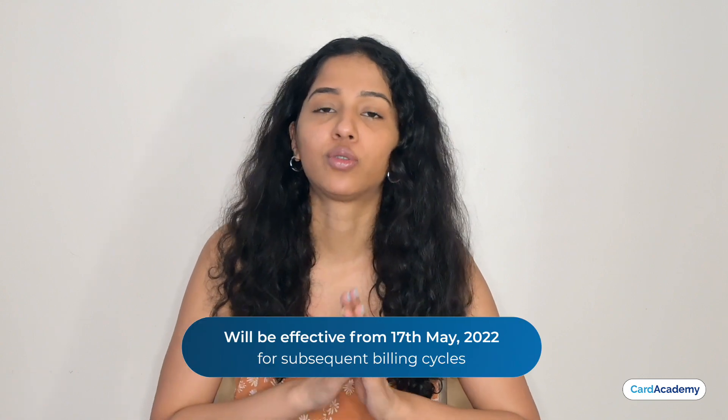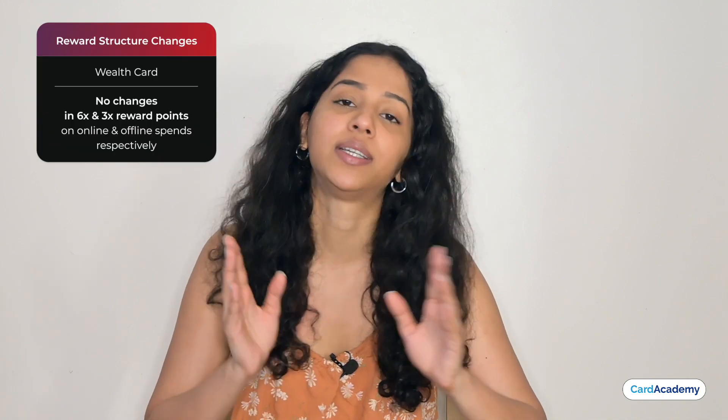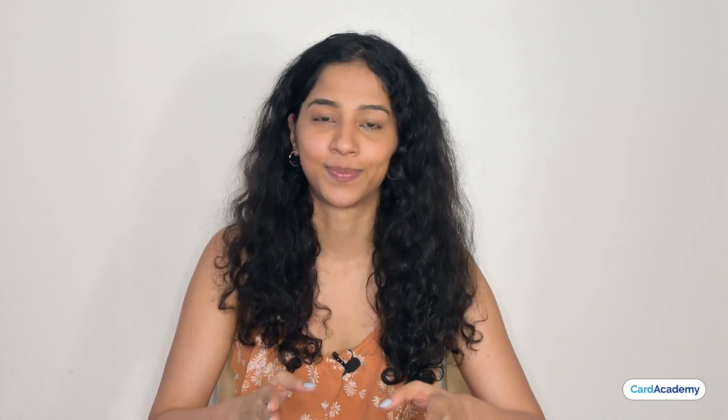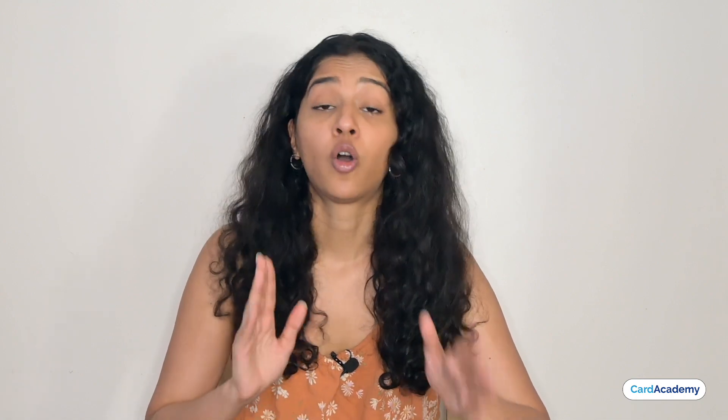Now let's look at what changes have come in the Wealth Card system. These changes will also be effective on subsequent billing cycles from 17 May 2022. There is only one change in this card, and that is in accelerated rewards — you previously needed to spend Rs.20,000 to earn 10x reward points in a billing cycle. Now you have to spend Rs.30,000 to earn 10x reward points. Like the other cards, you also get 6x and 3x reward points, and reward points are earned on every Rs.100 basis.